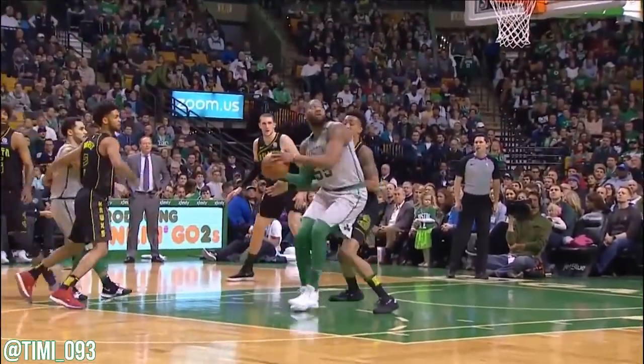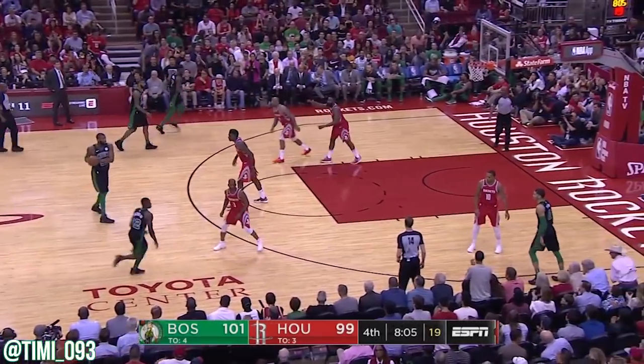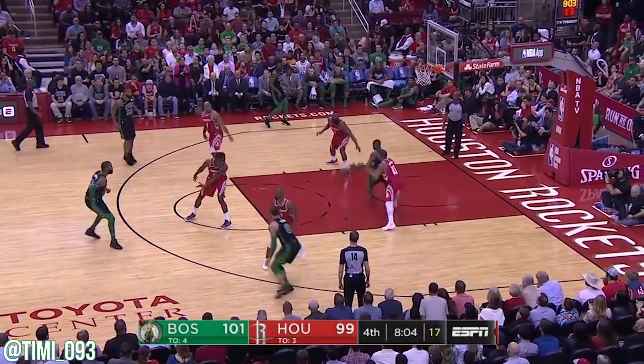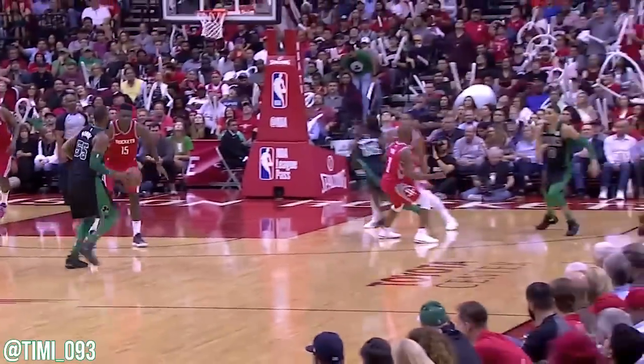Boy, if they start switching out on stuff like that he's going to kill people. My role with a beautiful pass and Roger banks it home. How about that look for Greg Monroe?